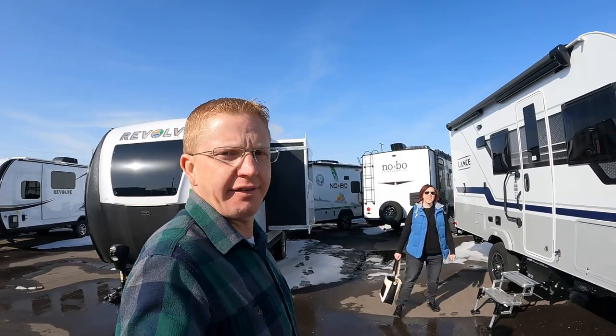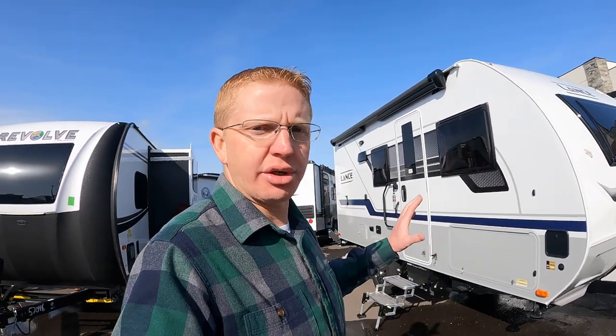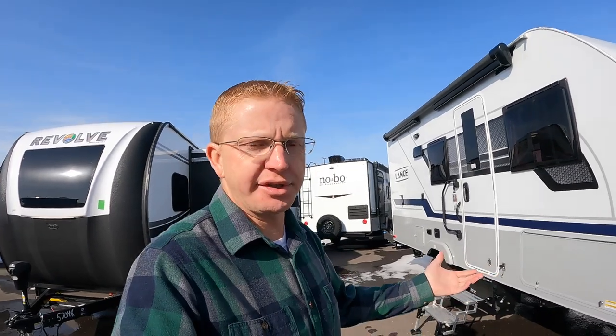A few months ago we were out touring trailers and we came across a Lance 1985, and we loved it. So when we're out today and we saw this Lance here we thought we better tour this thing. This is their smaller one, it's a 1575. One thing with the Lances you see a lot of things that you don't see on other trailers that comparable trailers just don't have. I personally think that the Lance is a little bit better made than some of the other trailers, so comment below and let us know what you think on that if you have personal experience with it.